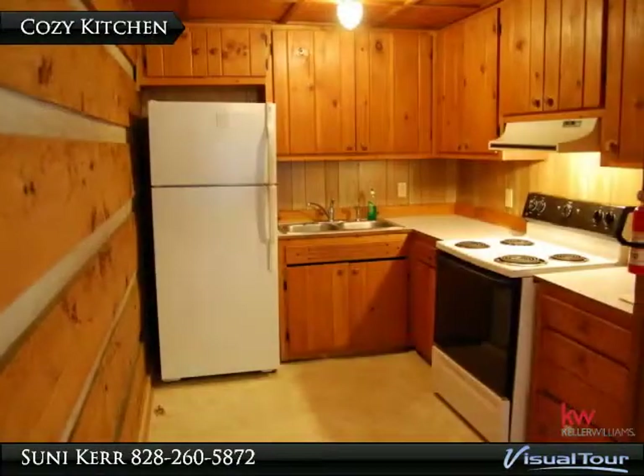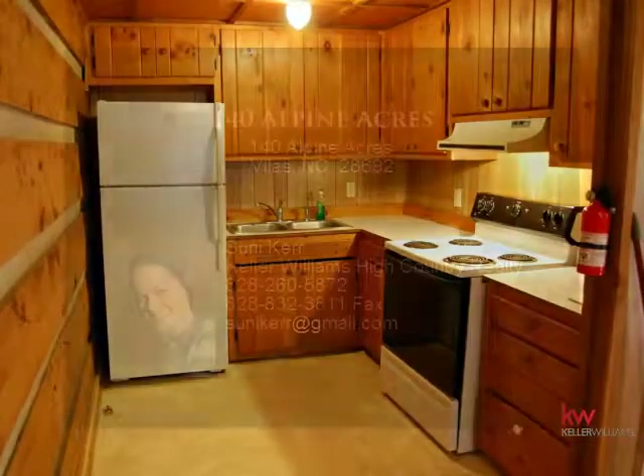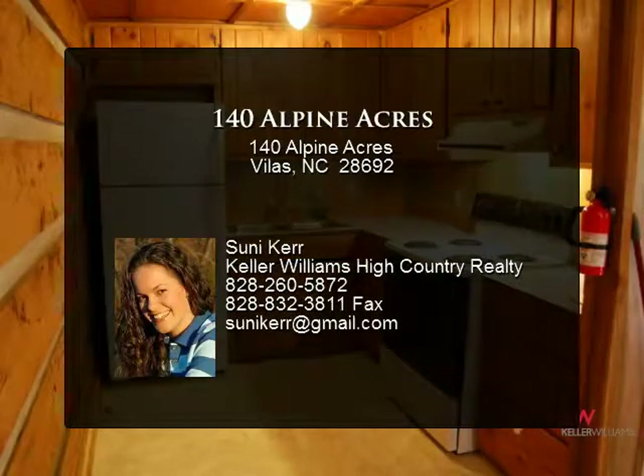You can check out the rental website here: http://boonerentalhouses.com/140rentalhouse.html